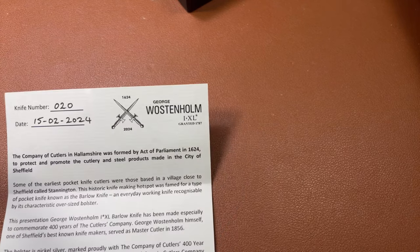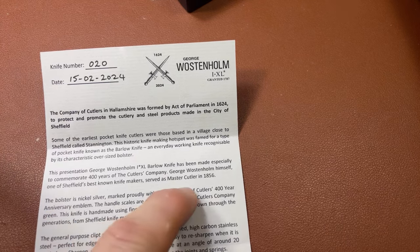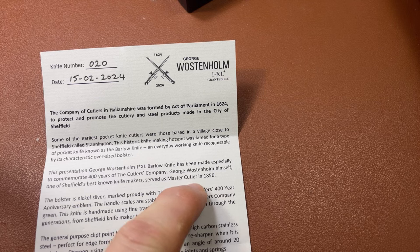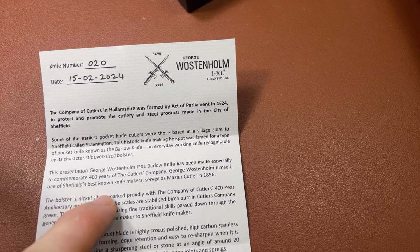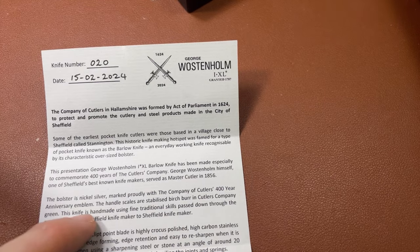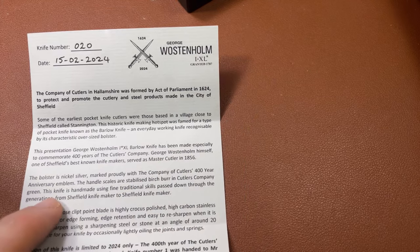This is a George Worstenholme knife. George Worstenholme himself is one of the best known knife makers from Sheffield, obviously - probably very few of you watching this will not have heard of him. The person himself, Mr. Worstenholme, had a couple of extra letters in his real name - it's Wolstenholme with an E. The company name, George Worstenholme, shortened it by removing an L and an E. He served as master cutler in 1856. His IXL trademark was granted in 1787, so either in 1856 he was very, very old, or it was granted to somebody else first and passed on to him, which I think is the truth.